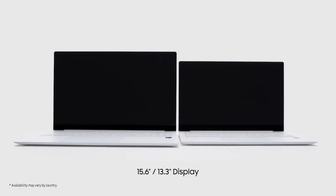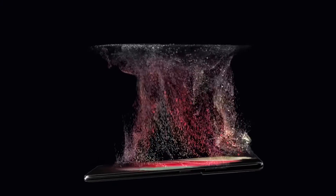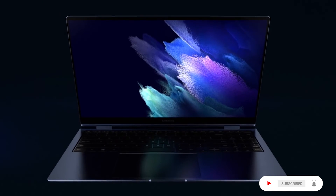Available in 15.6-inch and 13.3-inch display sizes. Start exploring your Galaxy Book at Samsung.com. Thank you my viewers for watching. Please subscribe to my channel and hit the bell icon for new product videos. Drop your valuable comment in the comment box below. Product link in the description if you need it.